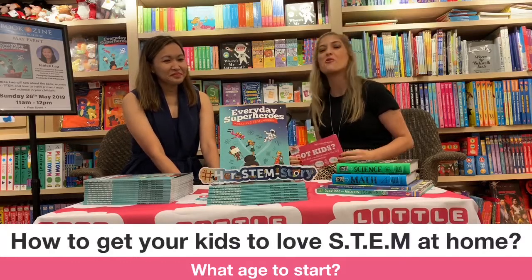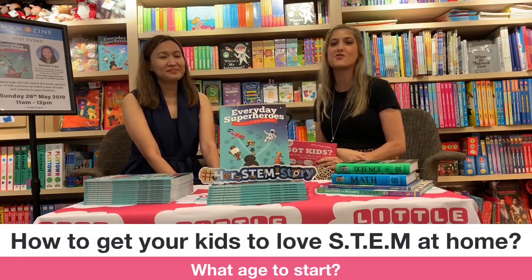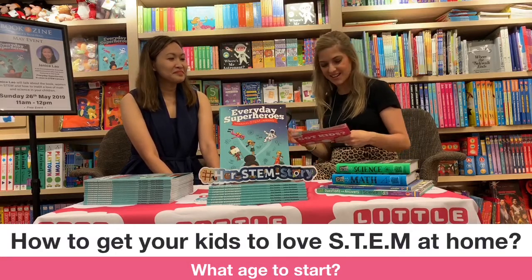Just a reminder, you're watching Little Steps Live. We are live with our STEM professional Janice Lau. Please do ask us any questions you have while we have her with us.